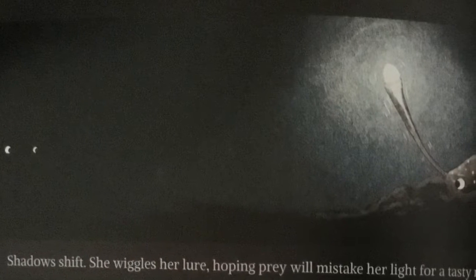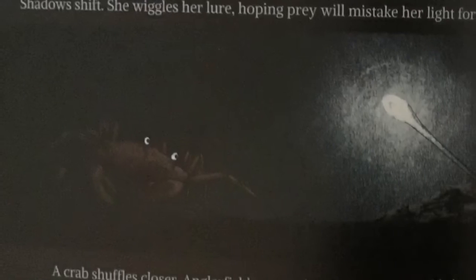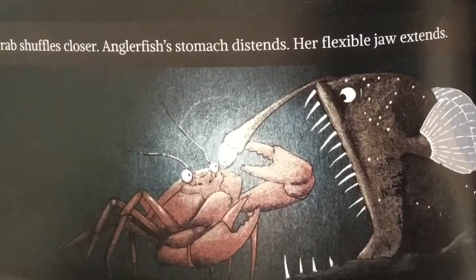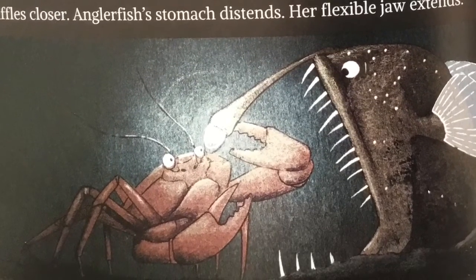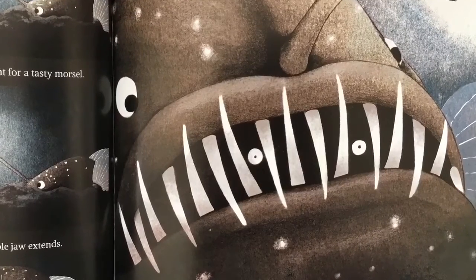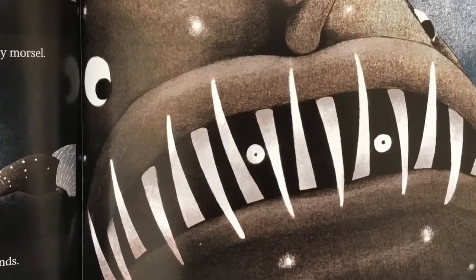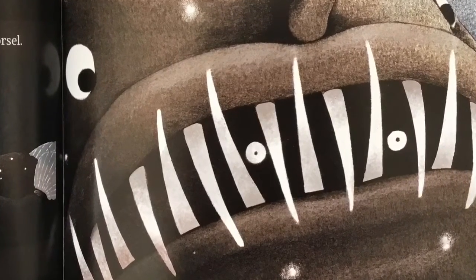Shadows shift. She wiggles her lure, hoping prey will mistake her light for a tasty morsel. A crab shuffles closer. Anglerfish's stomach distends. Her flexible jaw extends. She swallows her meal whole. It's only a morsel, but food is scarce in the midnight zone, and Anglerfish can't afford to be picky.